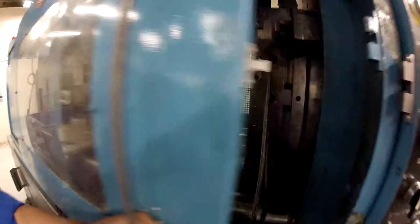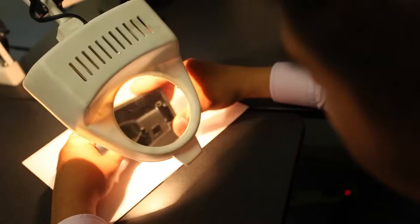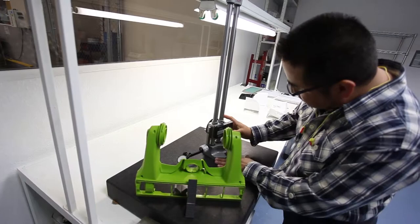At IMP de Mexico, we can handle designs of any configuration. Our knowledge of plastics and tooling enables us to offer a wide array of capabilities and support. With strong commitment to world-class manufacturing, we service a variety of industries: computer and technology, home appliance, consumer goods, electronic, automotive, and food.